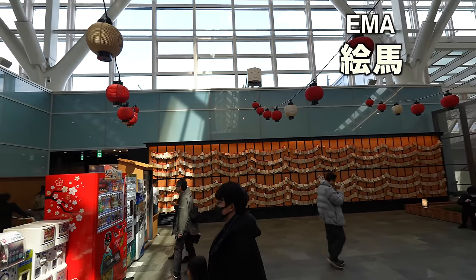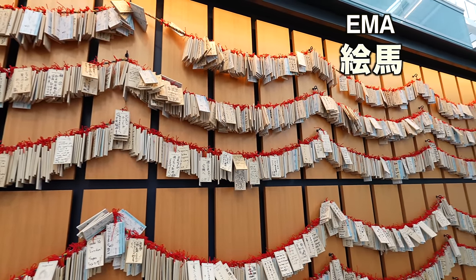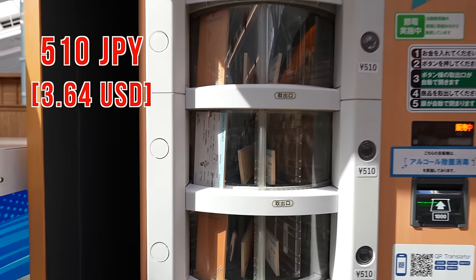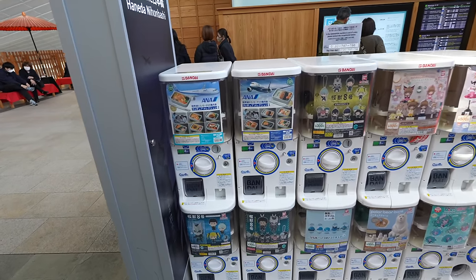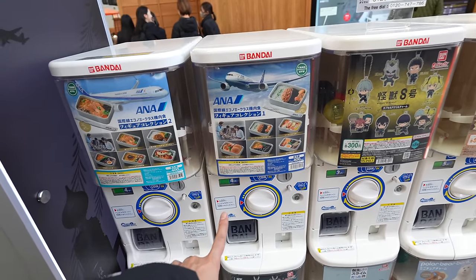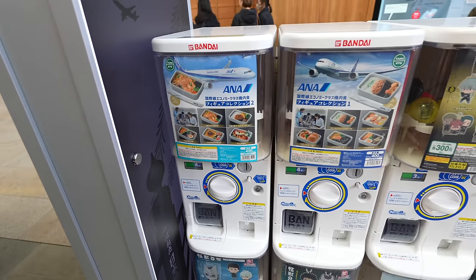People write many wishes on the Ema plaques. Usually we have these in shrines, but this is the Haneda version. You can buy a plate from the vending machines — the price is 510 Japanese yen. On the back it's like an airplane ticket. Oh look at this — they also have a special Gachapon at the airport! It's the ANA airplane food figure. Very interesting.